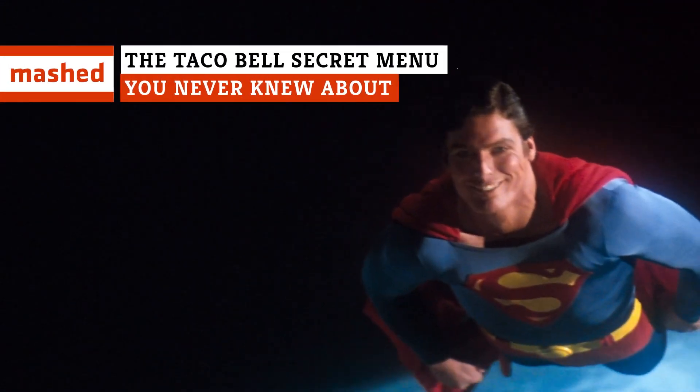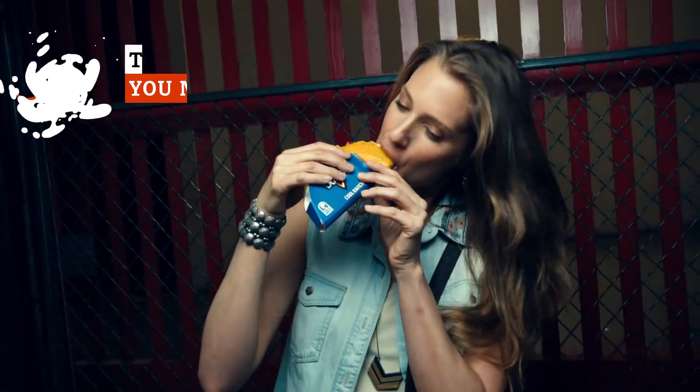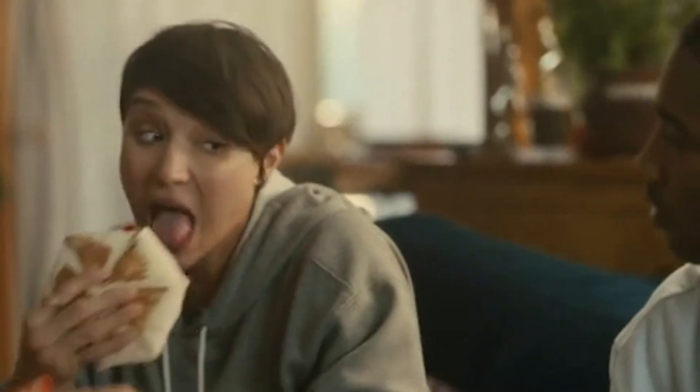A burrito that could bend the Man of Steel. A colorful treat that, for now, is only a memory. And one item so beloved, a dedicated app was designed to help you find it. These are the Taco Bell secret menu items you never knew about.